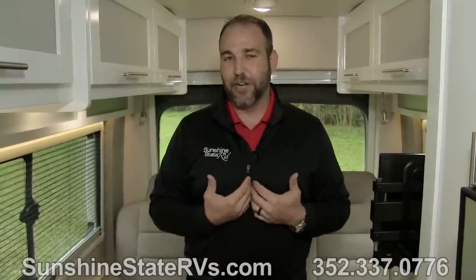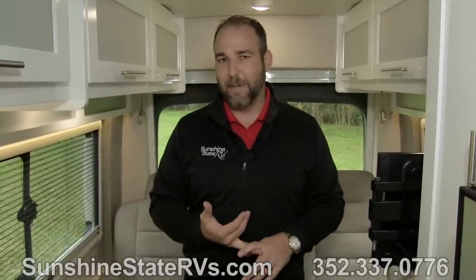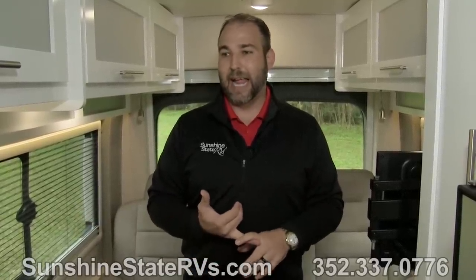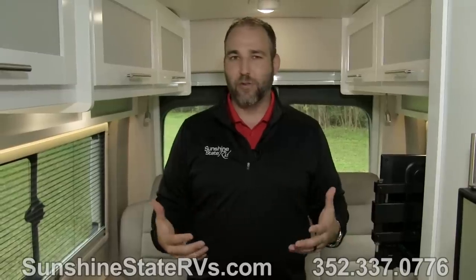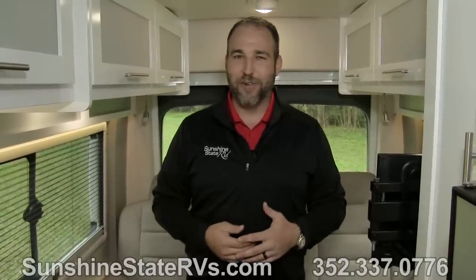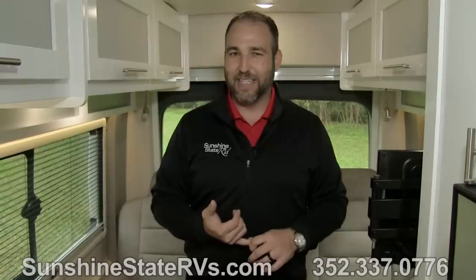If you have any questions, my name is Nick — feel free to call us or shoot us an email. All of our units are on our website at SunshineStateRVs.com. I take about 50 pictures of each one and put them on the website so everyone can see them. Thanks for watching and check out our other videos.